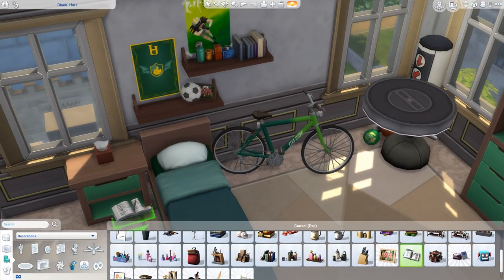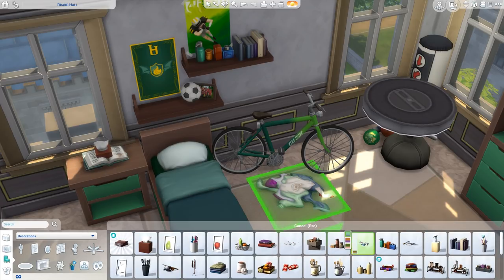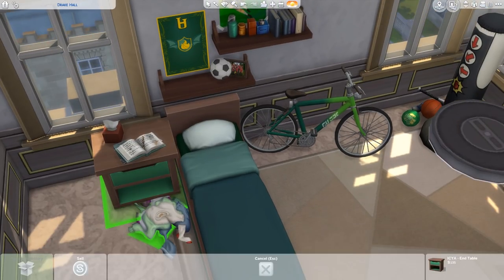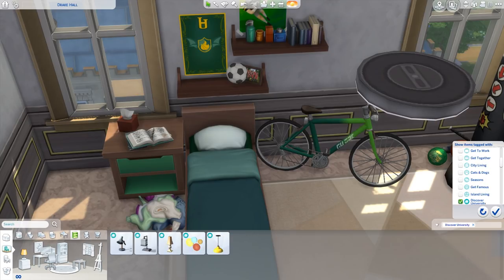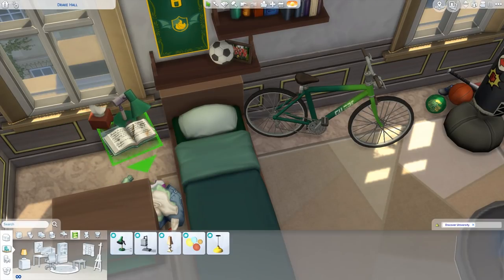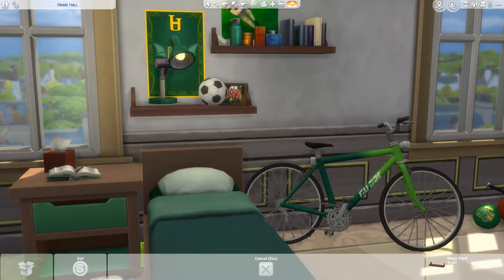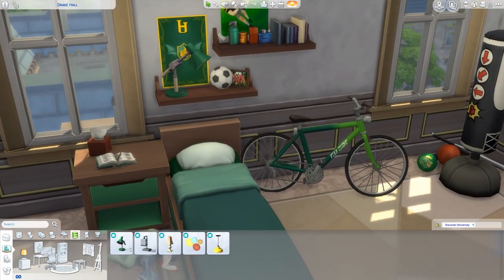Now that we have the afterschool activities included with University, which introduce both a soccer team and an e-sports team, I obviously went with the more traditional sports idea for this dorm. Let me know if you guys would like to see an e-sports dorm at some point. I'd be really into doing that. And if you'd like a Foxbury pride dorm — I feel like Foxbury is all about technological things and it makes sense they'd be way more into e-sports, whereas Brightchester is way more into traditional sports.